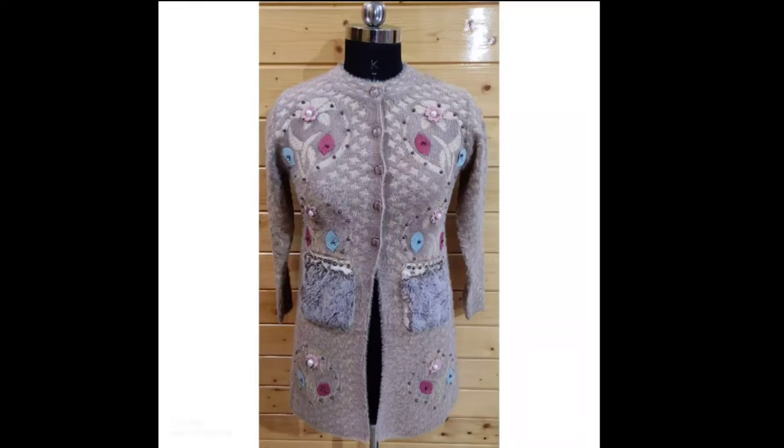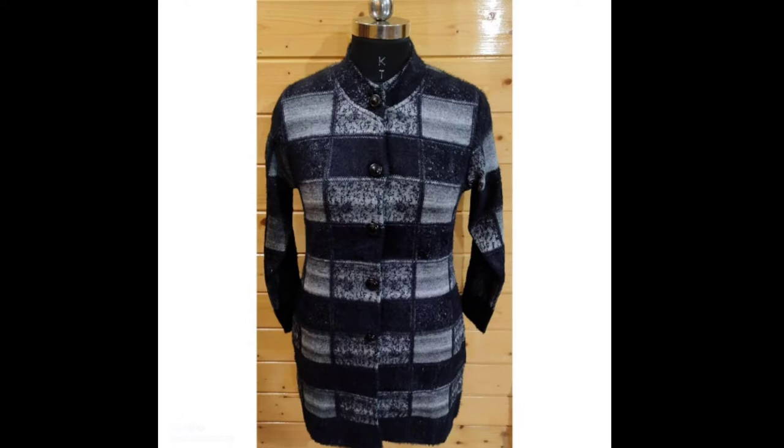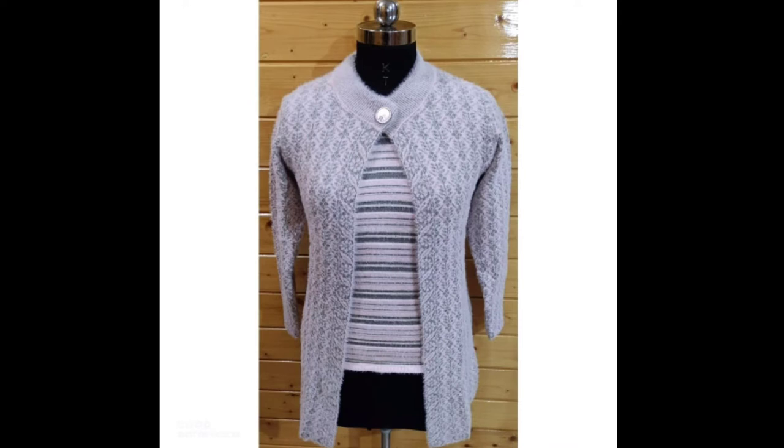Assalamualaikum everyone. Welcome back to my YouTube channel, Fatima's Gallery. I hope that you are all right. In this video, I am going to share with you different types of sweaters which are very unique and elegant.